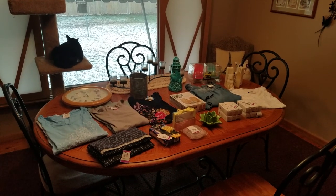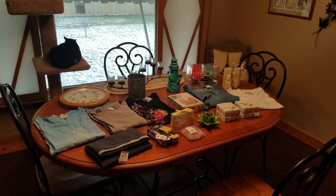Hey YouTube! It's me, Jen, your Pudgy Picker. Got another Monday thrift haul for you.